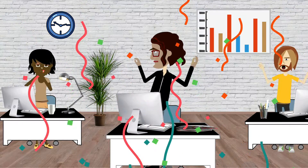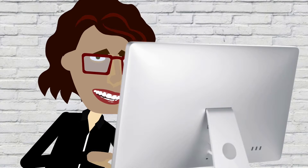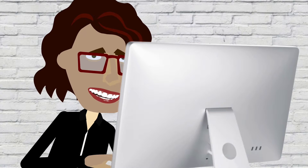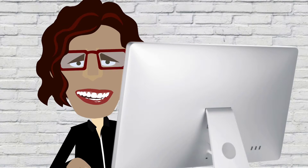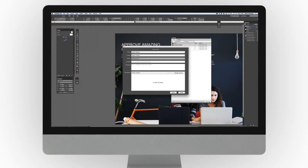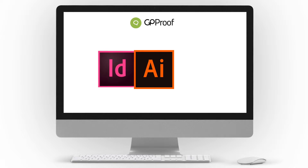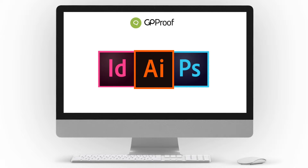No more exporting PDFs every time you want something looked at. Just one click of a button from Adobe CC, and it's on its way. All the comments and approvals appear right back in your Creative Cloud product, so you can stay working in apps like InDesign or Photoshop without jumping out all the time.